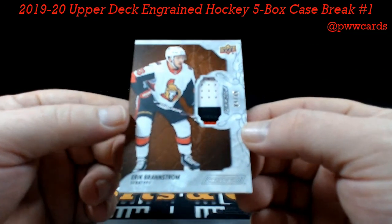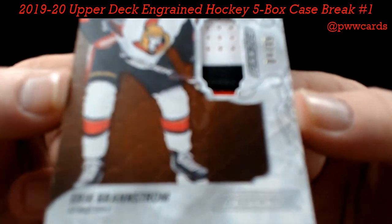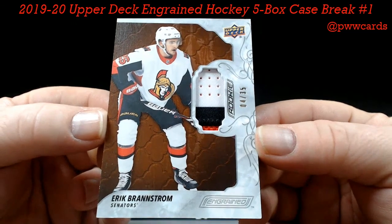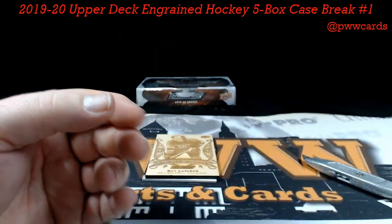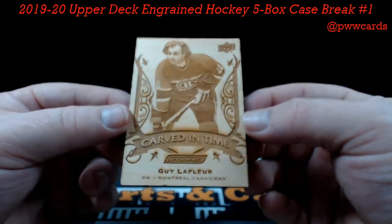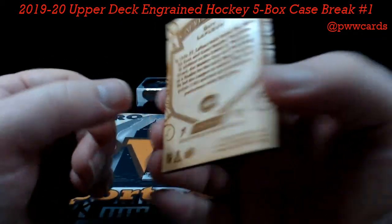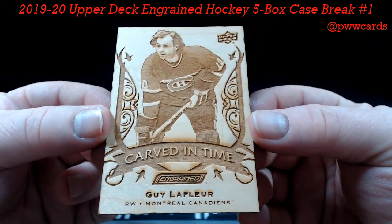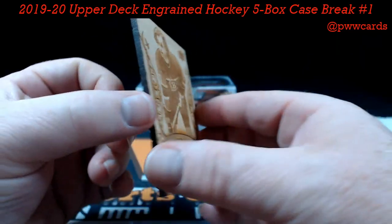Eric Brannstrom, numbered to 35, three-color patch for your Senators — the Mahogany, Ottawa Senators — Casey, that's you. How about a Guy Lafleur, Carved in Time — the wood-carved card — Guy Lafleur, Montreal — Robert K, nice hit.